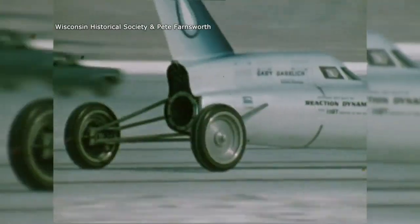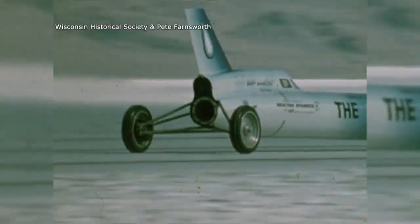The Blue Flame was designed after aircraft construction. They wanted the driver toward the rear so he had a good visual sense of where he was going — going 600 miles an hour, things go by in a hurry.